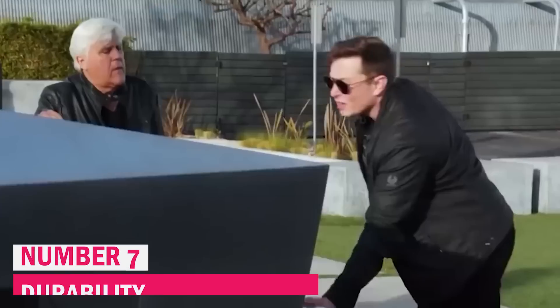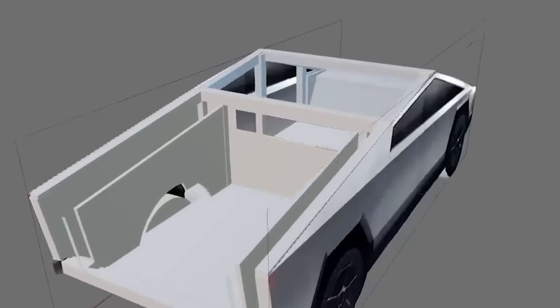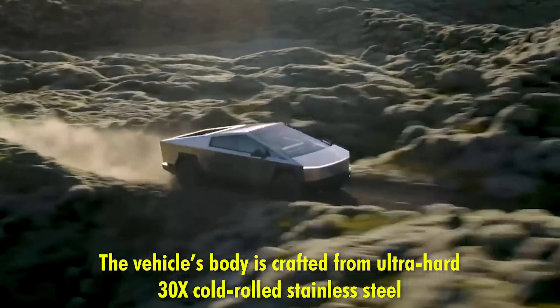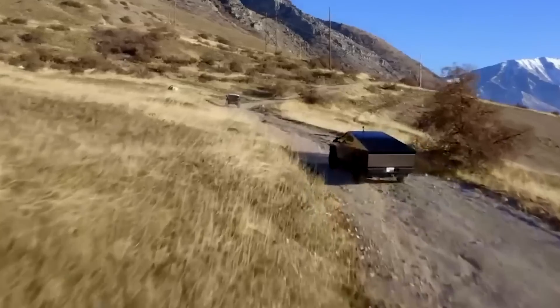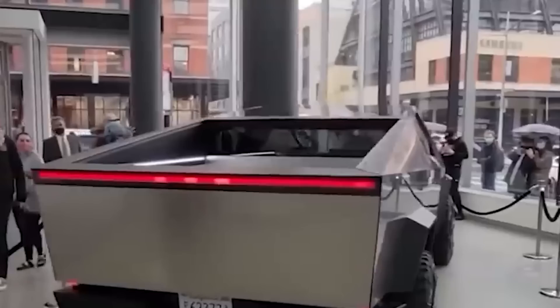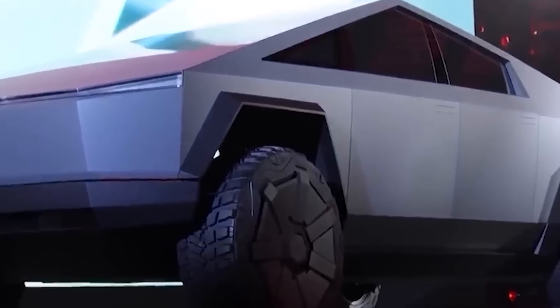Number seven: durability and strength. Tesla's emphasis on durability is a standout feature of the Cybertruck, particularly evident in its construction. The vehicle's body is crafted from ultra-hard 30X cold-rolled stainless steel, a material chosen for its exceptional strength and resistance to damage. This steel not only enhances the truck's ability to withstand impacts and abrasions, but also contributes to its overall rugged aesthetic. During the Cybertruck's unveiling event, Tesla demonstrated the truck's durability with a series of tests designed to showcase its resilience.